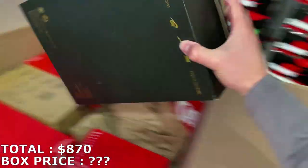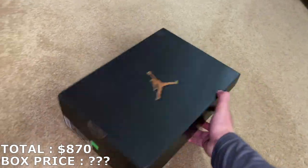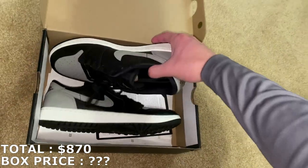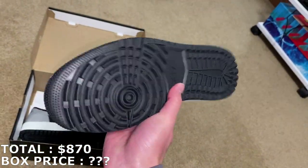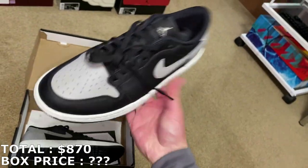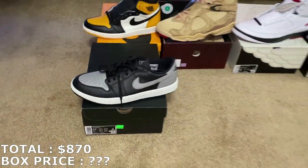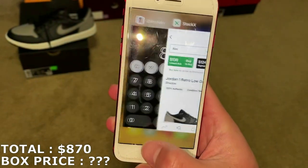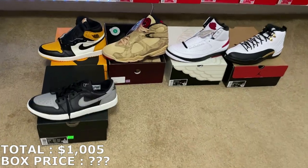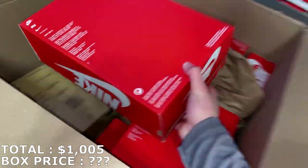Here's a black Jordan box — this is a Jordan 1 Low golf shoe, size 9.5. I haven't seen these golf shoes before, just more of a newer release. It's like a shadow colorway on this. I'm going to mark it at $135. So $135 for that — officially over $1,000, exactly $1,005 with five shoes in. There's still a good amount of shoes left.